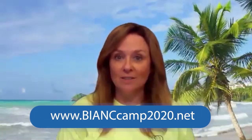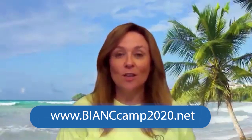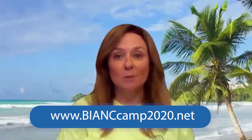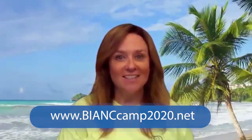Welcome to our fifth and final day of the Virtual Brain Injury Association of North Carolina Camp 2020. My name is Sandy Worthington and I'm the camp director. Today we get to go to the North Carolina Aquarium on Roanoke Island. If you have your camp kit, there's a handout about sharks in there. You can also download it on our camp website, bianccamp2020.net, or at www.bianc.net.